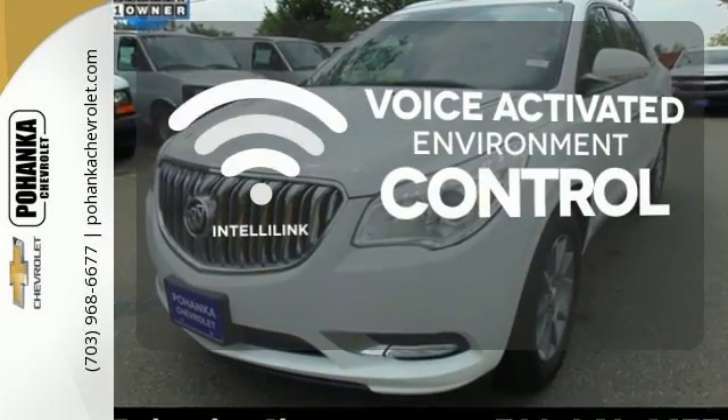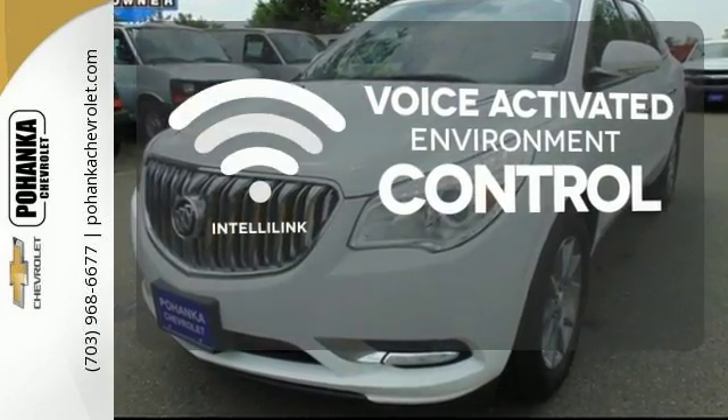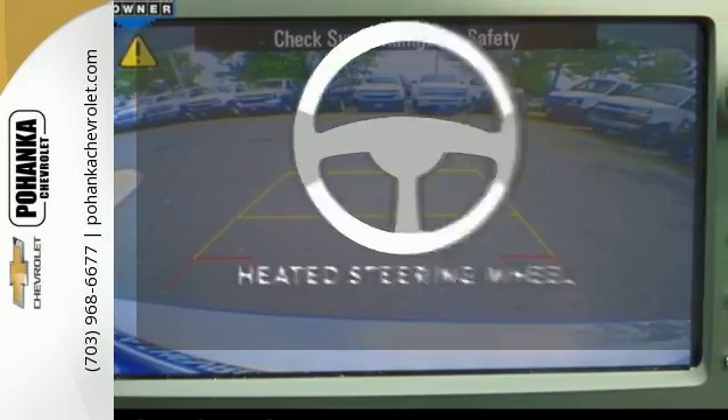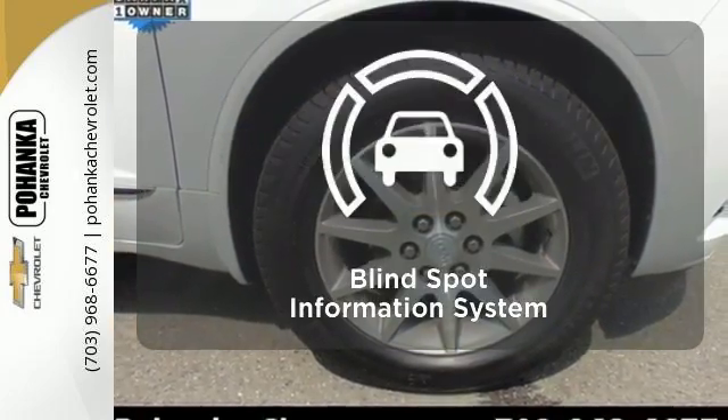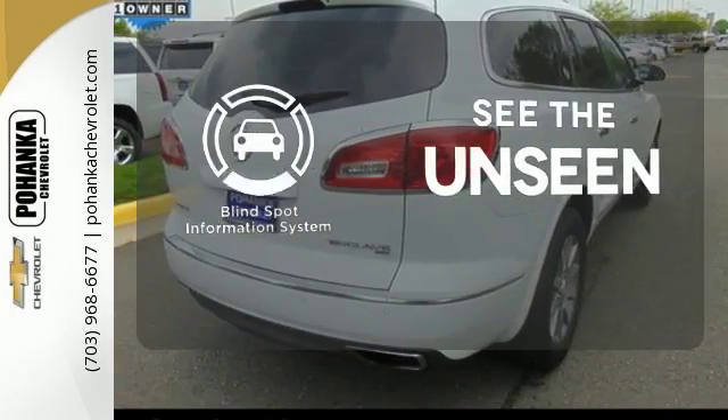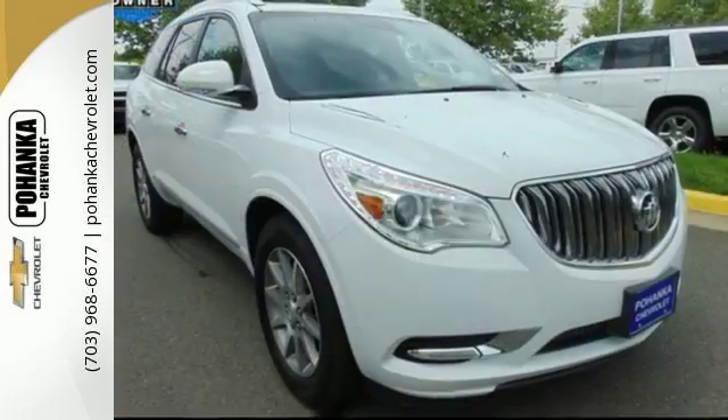The IntelliLink system allows you to control your music, hands-free calling, and so much more with just the sound of your voice. Leave your driving gloves at home thanks to the heated steering wheel. Negotiating traffic has never been easier thanks to the blind spot indicator. All of the room, none of the bulk.